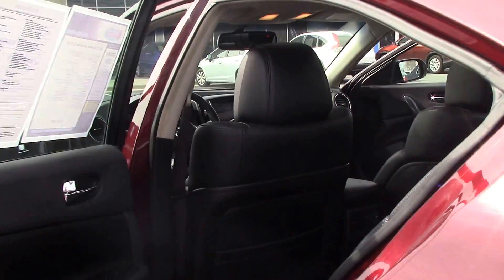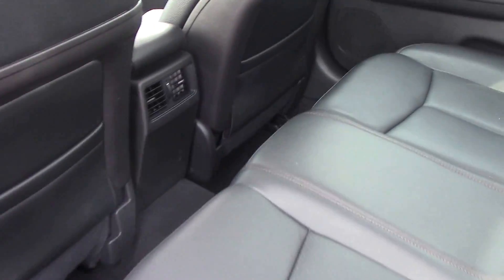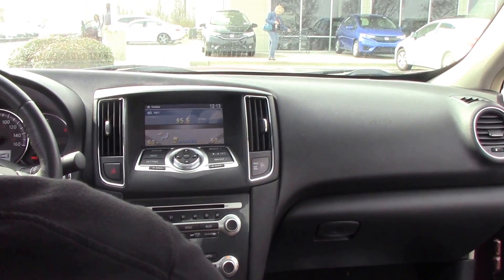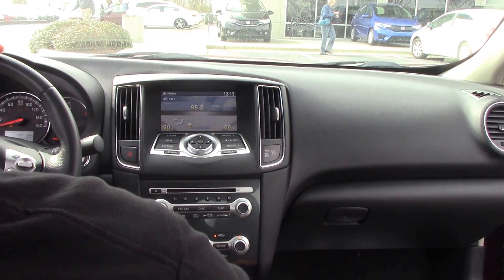Come on inside. You've got a really nice black leather interior. The front seats are heated and it also has a push button start. You've got AM/FM radio, XM radio, and a CD player. And of course the sunroof, which is really nice.